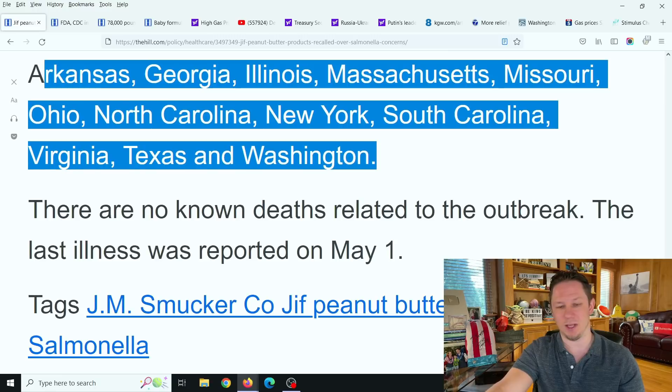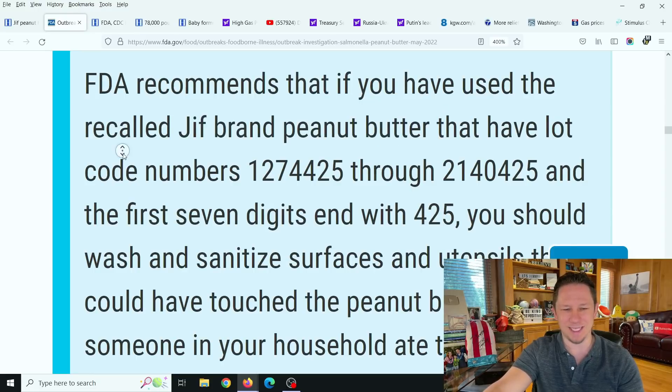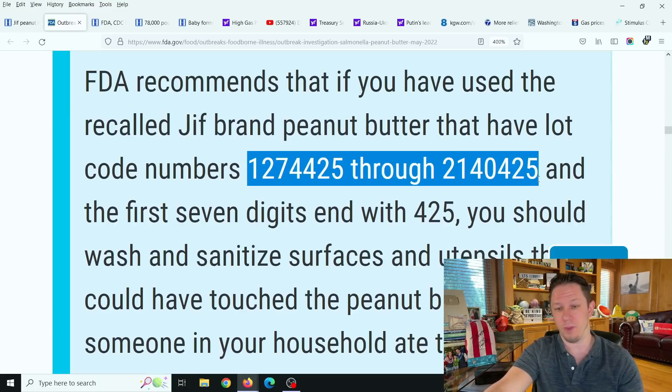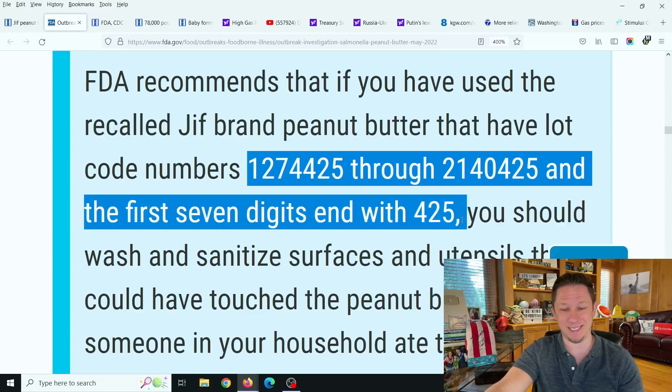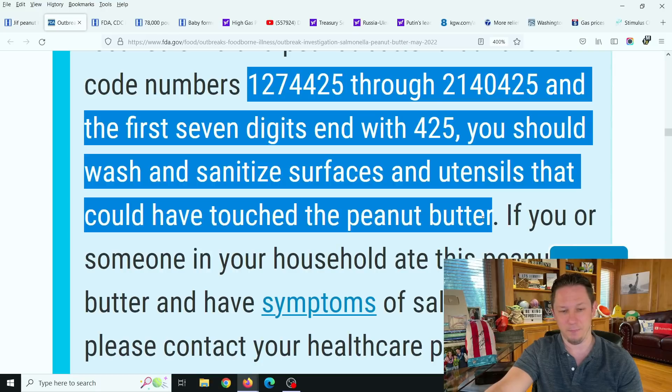There are no known deaths related to the outbreak yet. The last illness was reported on May 1st. The FDA recommends that if you have used recalled Jif brand peanut butter with lot code numbers 1274425 through 2140425 — where the first seven digits end with 425 — you should wash and sanitize surfaces and utensils that could have touched the peanut butter. You should probably throw them out or take them back to the store for a refund.